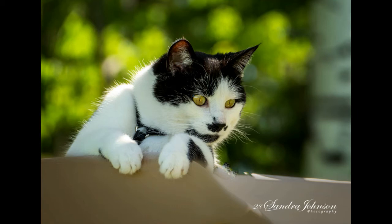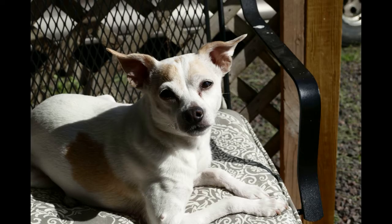Today I'm going to be showing you the difference between a bridge camera and a DSLR. The subjects today will be my two dogs and a cat.